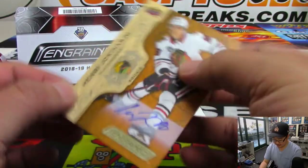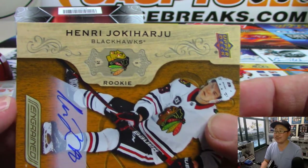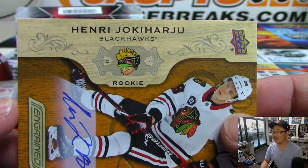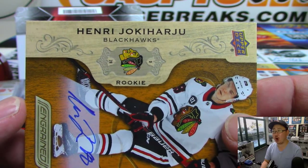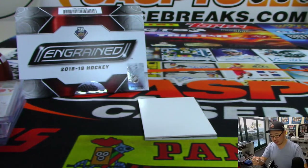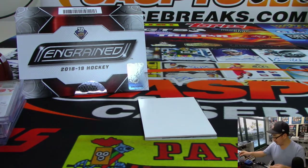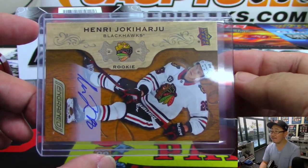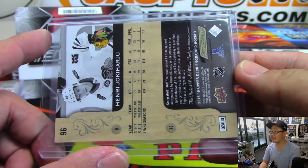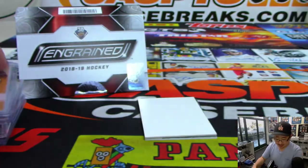Next is Henri Jokiharju. Jokiharju? That's not a hard J, that's a Y, right? Anyway, autograph for you, Ryan.